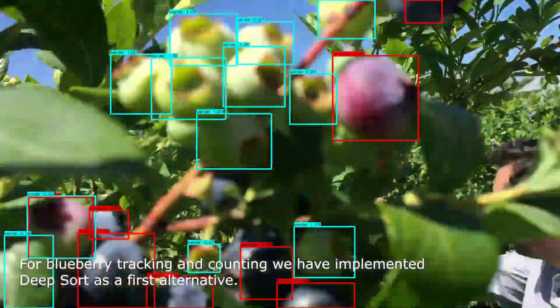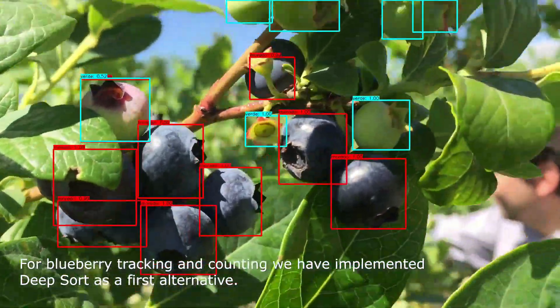For blueberry tracking and counting, we have implemented DeepSORT as the first alternative.